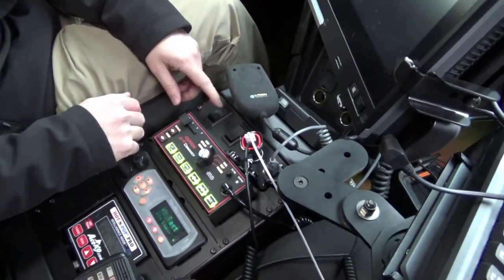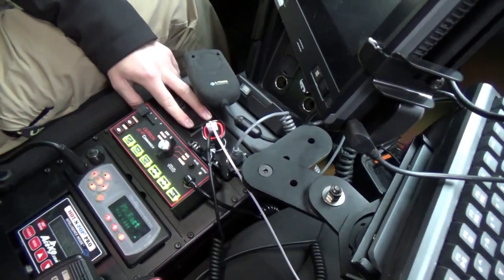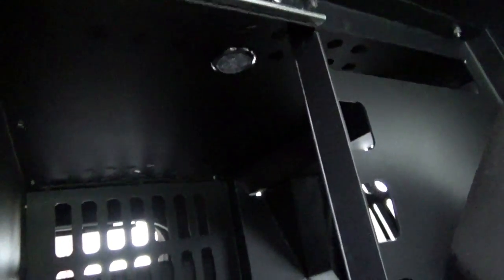Here we have a switch for the K-9 fan and a switch for the light in the K-9 compartment, giving you that red and white. This door will open as described earlier, so the dog can get out of the front of the cage if needed.